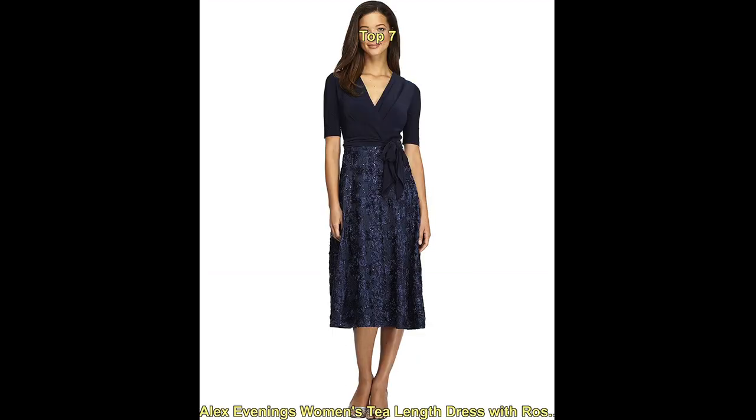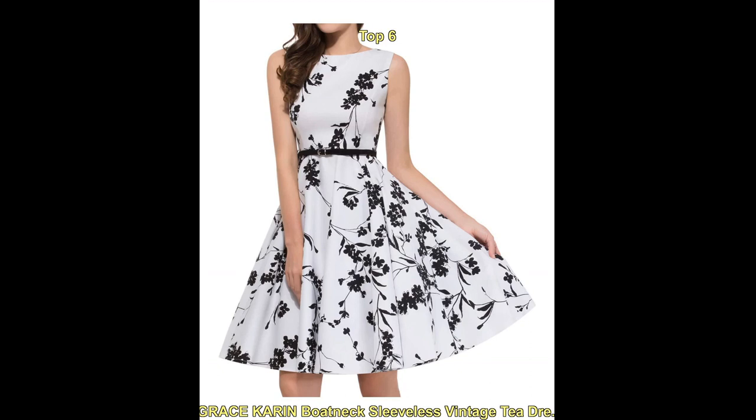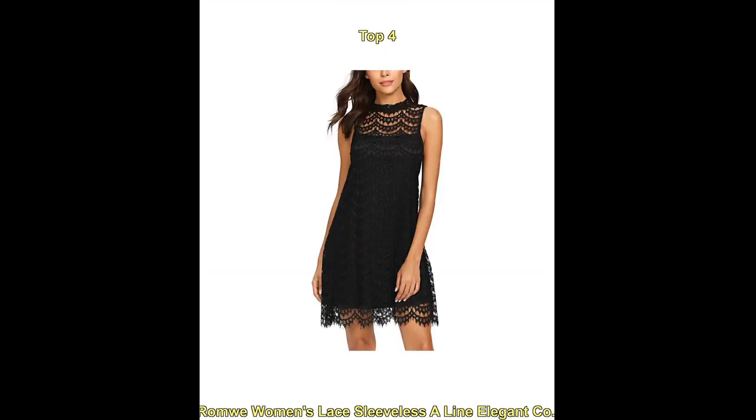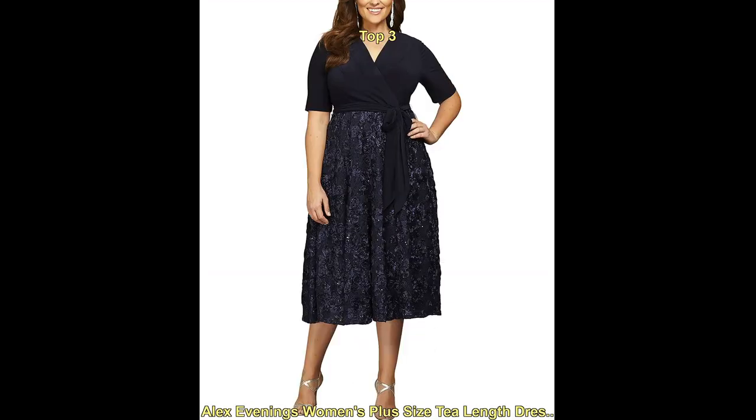Some popular styles for cocktail dresses on Amazon include little black dresses, or LBDs. These classic, versatile dresses are perfect for any occasion and can be dressed up or down depending on the event. Bodycon dresses are form-fitting dresses that hug your curves and are perfect for a night out on the town.